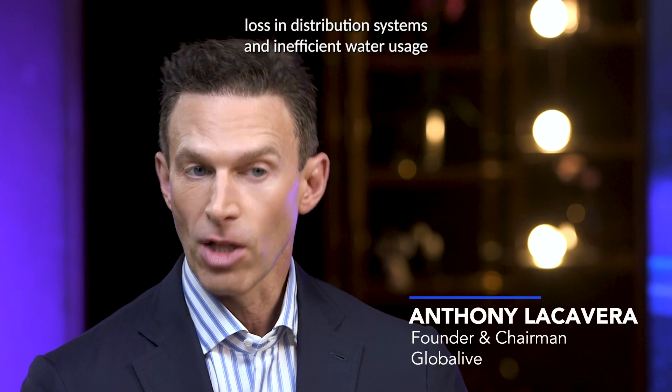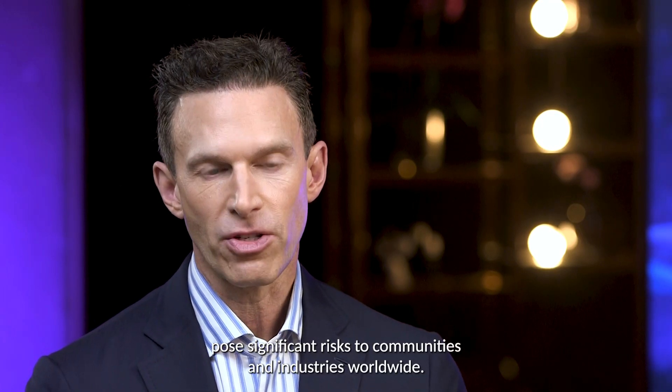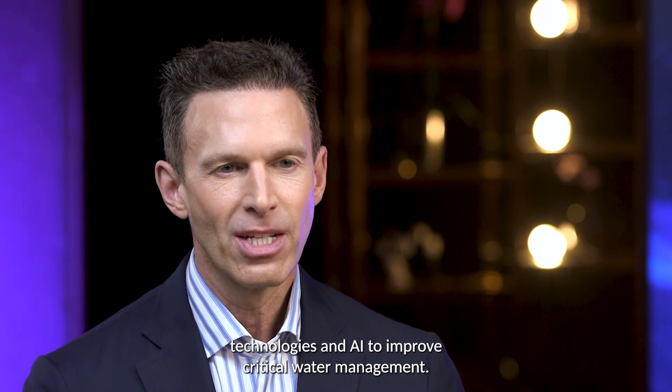Water scarcity, loss in distribution systems, and inefficient water usage pose significant risks to communities and industries worldwide. FluxGen is at the forefront of this battle, using Internet of Things technologies and AI to improve critical water management.